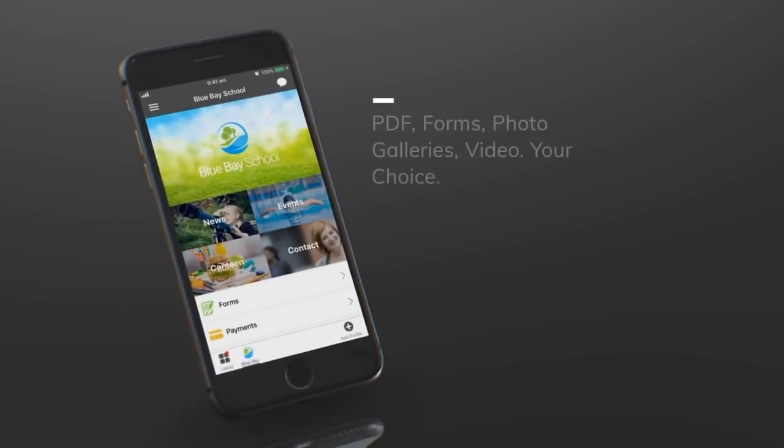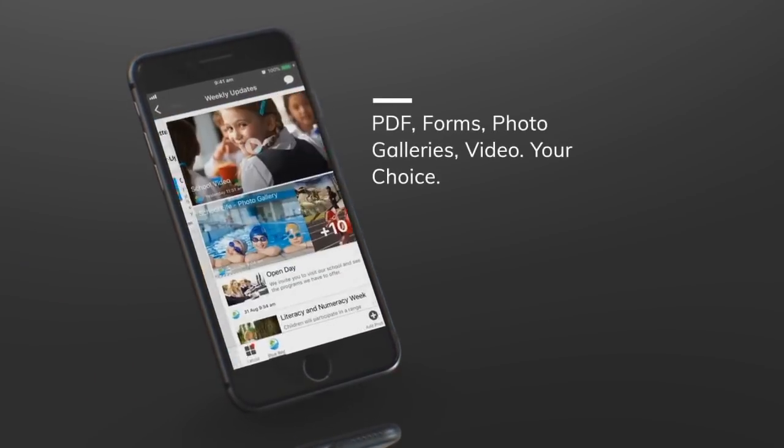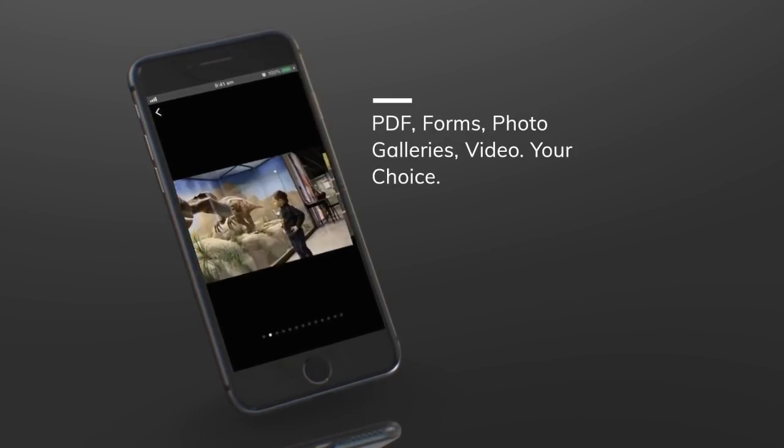Smart cards makes publishing content as easy as composing an email. We've also updated the user interface to make it easy for parents to browse and respond to school news.